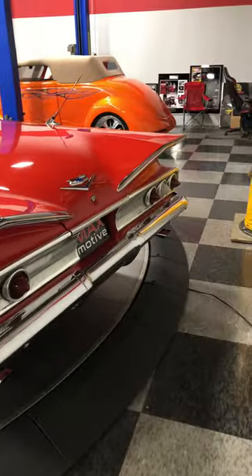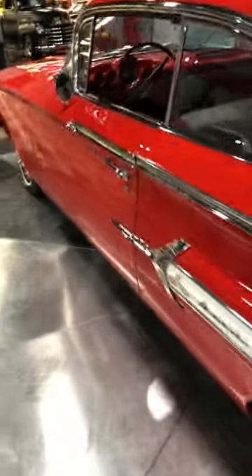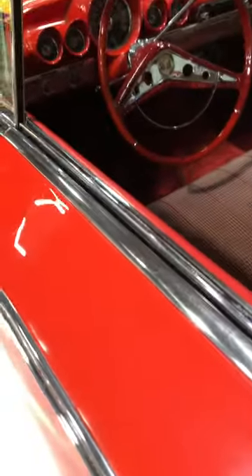Fins calmed down just a little bit from the '59s, but look at how nice. The striking thing about this car is how straight it is. The doors open and just close nice and smooth — everything is just in place in this car.